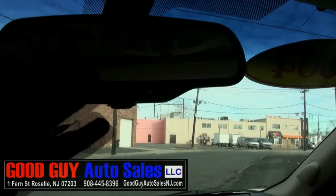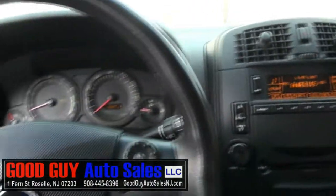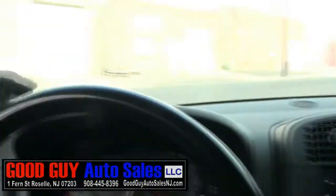Up top is your OnStar buttons and of course your moonroof. You also have audio controls right on the steering wheel — the volume. Very nicely laid out, very simple, very easy, very comfortable. Nice dash, and the tweeters here in the A-pillars.